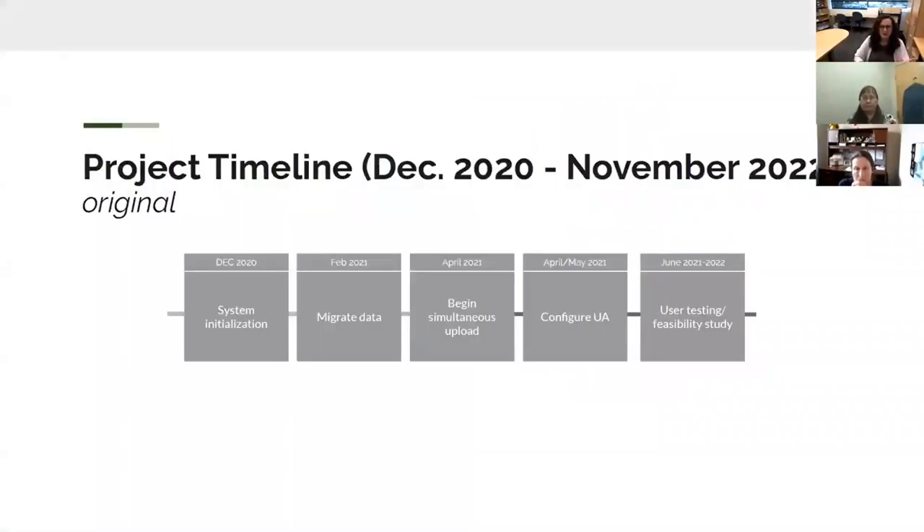Here's a timeline for what I initially thought we were going to do. I thought we'd start off initializing the system and getting everything configured on the back end. A couple of months after that, we'd migrate data. Because ContentDM and Preservica were intended to exist simultaneously for at least a year while we piloted it as a potential access platform, we'd need to upload everything in both locations, and I needed to train my staff on how to simultaneously upload everything and know exactly when we were starting.